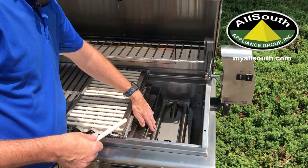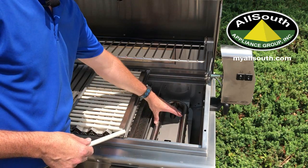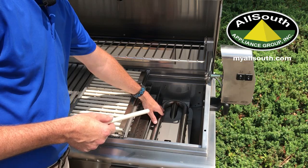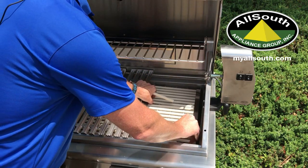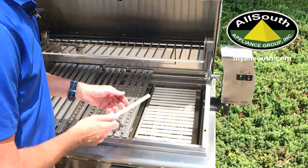With DCS's U-shaped 25,000 BTU burner, it offers an extreme amount of heat. It does vary from 300 to 1100 degrees, and again when accompanied with the ceramic rods, you have an evenness of heat from front to back and side to side.